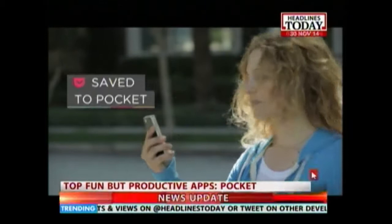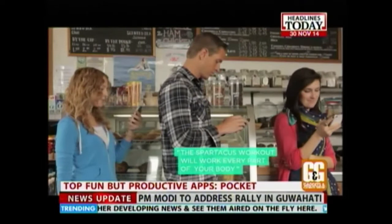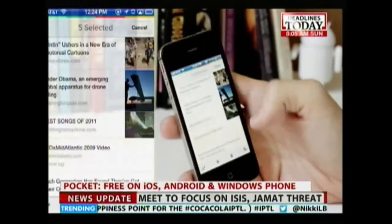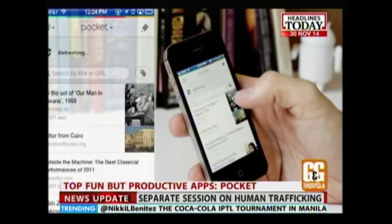Bookmarking apps are dime a dozen, but Pocket does something much better than bookmarking. It saves articles to a central cloud-based system and strips them of all unnecessary stylistic elements, resulting in easy access to all articles without annoying ads, awful colors and useless navigation menus. It's like having your very own personal assistant who helpfully clips out newspaper stories for you.